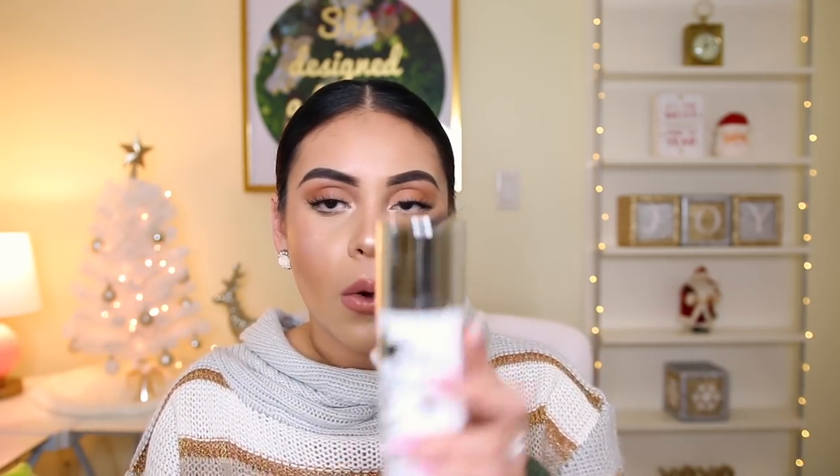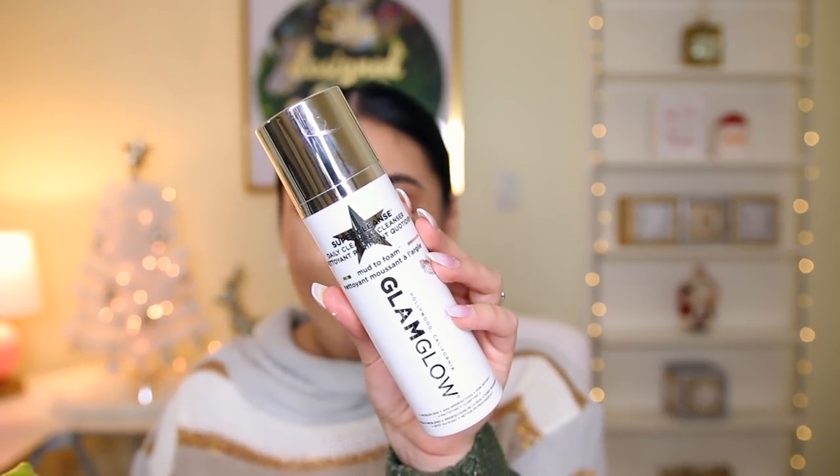Then I got the GlamGlow Super Cleanse Daily Clearing Cleanser. I'm obsessed with skincare lately and I'm always down for trying new products. This was $20 — originally about $40 on Sephora's website. It's a revolutionary mud-to-foam daily cleanser that changes color and transforms mud into a gentle foaming lather to dissolve oil and makeup, rinse away pore-clogging debris and impurities, reduce the appearance of skin imperfections, absorb excess sebum, and create a mattified, super clear complexion. Those are a lot of claims for a cleanser!